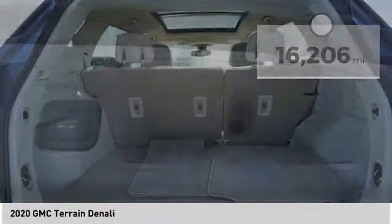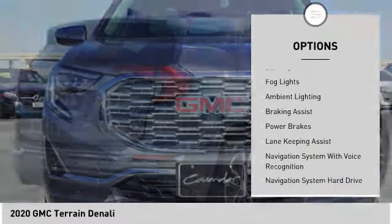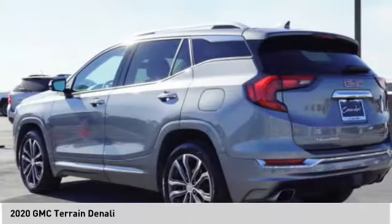Here are some of this vehicle's great options: power windows with safety reverse, roof rails, remote engine start, active grille shutters, traction control, stability control, fog lights, ambient lighting, braking assist, and power brakes.